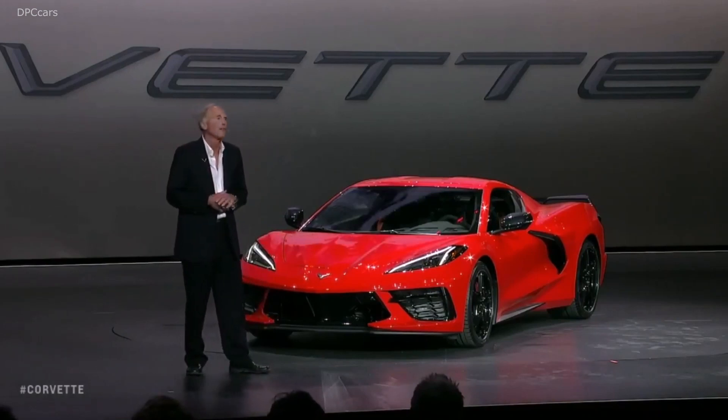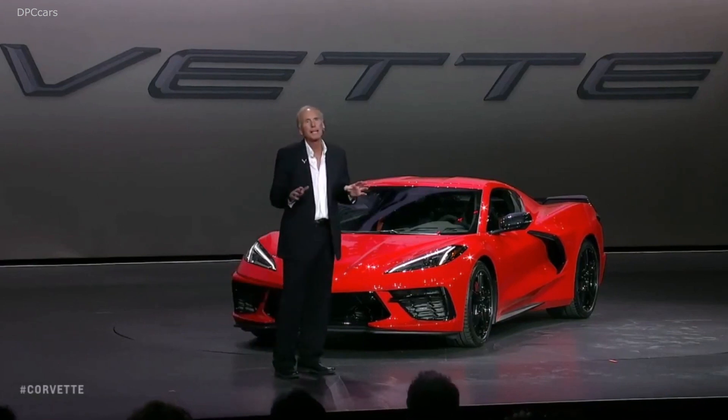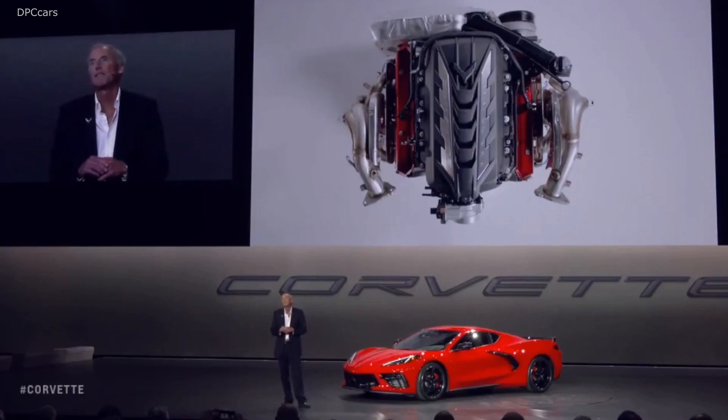I'll talk about the beating heart of the Corvette: the engine. In a world quickly migrating to forced induction, small displacement engines, we are bucking the trend and continuing to advance the development of our famous small block V8.